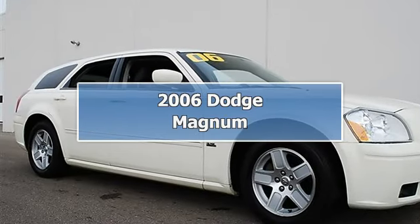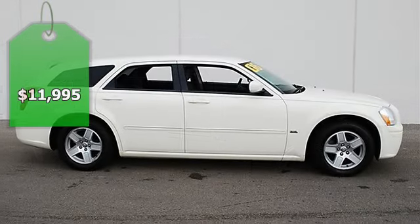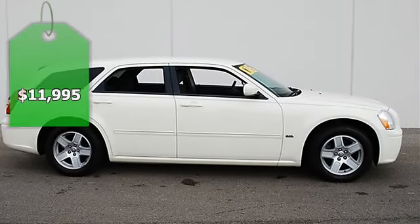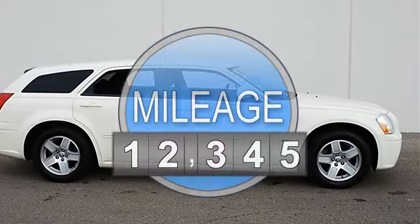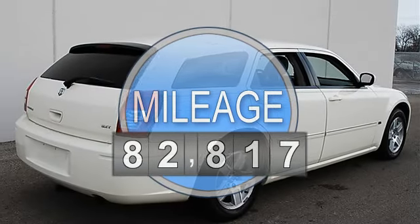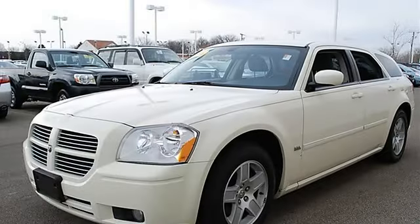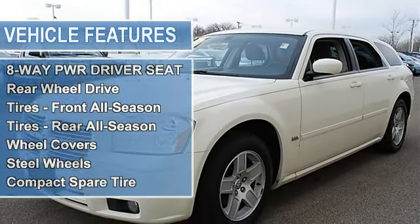2006 Dodge Magnum station wagon. This vehicle features the following equipment: automatic transmission, 3.5L V6 215 horsepower engine, rear wheel drive, 8-way power driver seat, front and rear all-season tires, wheel covers, steel wheels.